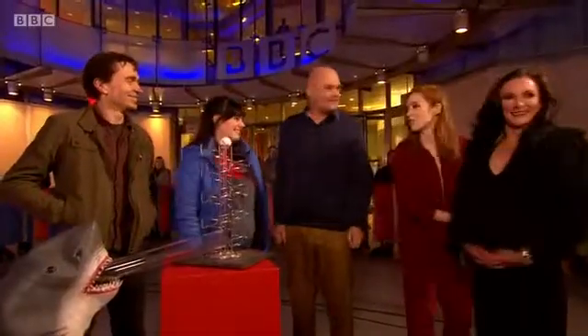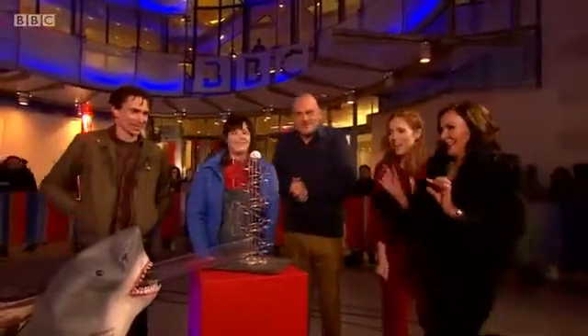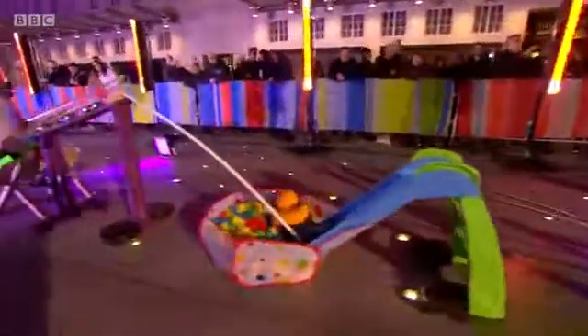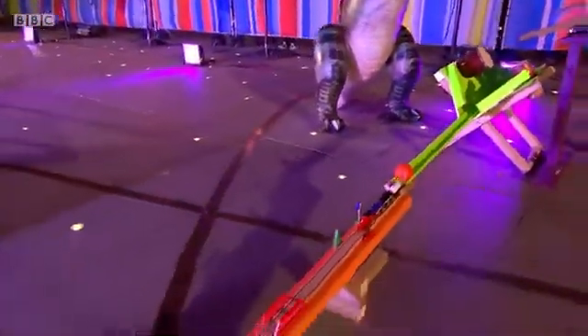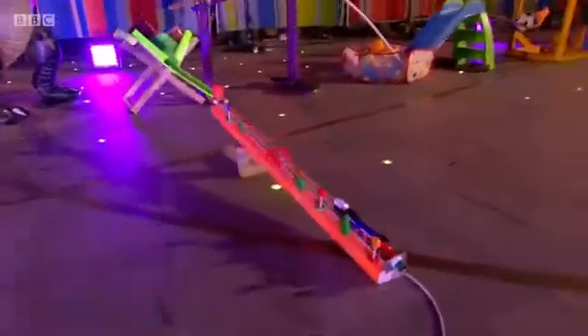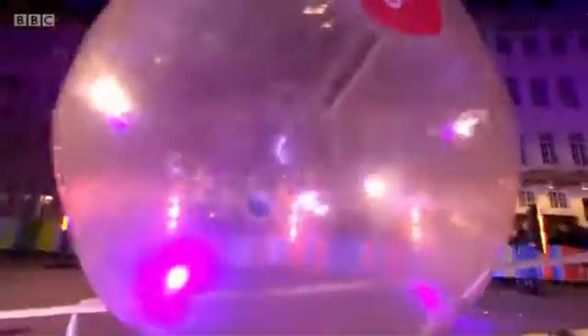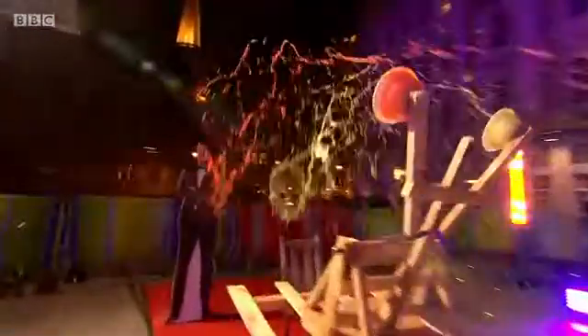A presenter drops a golf ball to set the machine in action. It goes through mousetraps, a football into a rubber ducky, then sets off a little train. The train triggers a giant fan, which sets off a ball rolling past a few balloons. The ball travels all the way through and — yes! — the machine completes its full run successfully to great excitement.